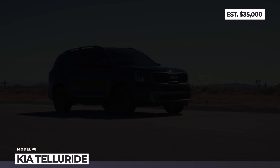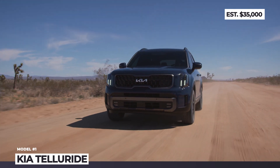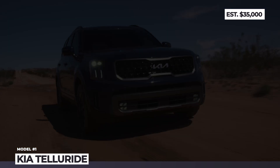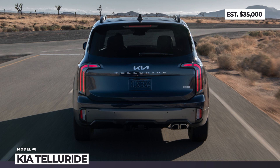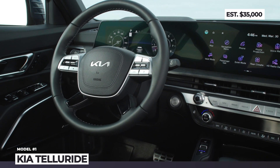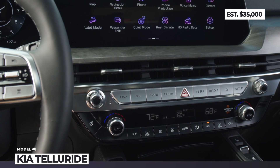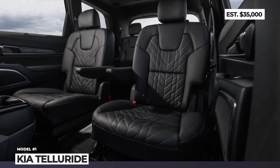Kia plays it simple with the drivetrain selection by keeping the potent 3.8-liter V6, rated for 291 horses and 262 pound-feet. The 8-speed automatic and front-wheel drive also remain unchanged, but the all-wheel drive models open up two new driving modes: snow and all-wheel drive lock. Cabin upgrades include a new steering wheel, fresh interior color options, redesigned dashboard trim, onboard Wi-Fi, and both the instrument cluster and infotainment stretched to 12.3 inches.